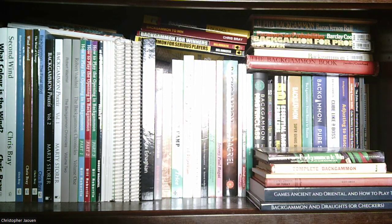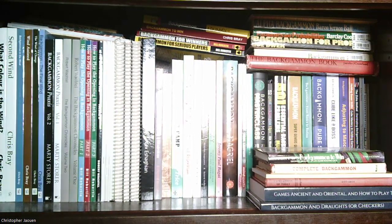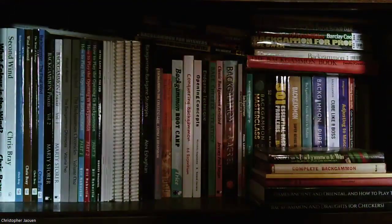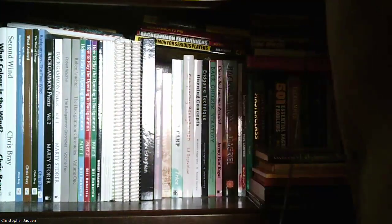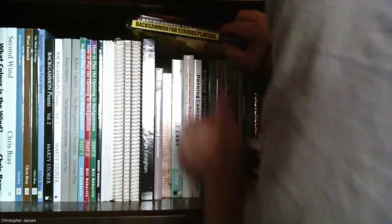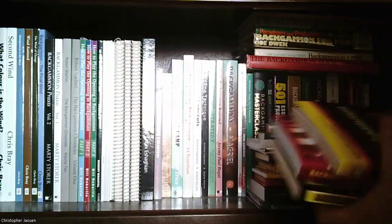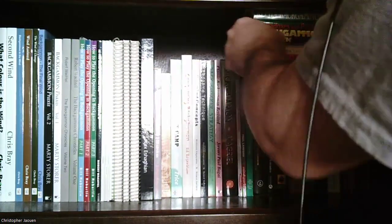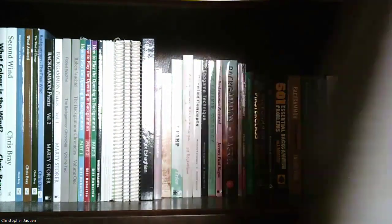Okay, so here's my backgammon books. I'm going to have to scoot past the camera to get around to them, and I'll be careful with the wires so I don't mess up the sound. So, this whole shelf is backgammon books. Let me take off the ones on top and go over those towards the end of the video, and we'll start with the ones actually on the bookshelf itself. I'll go from left to right.